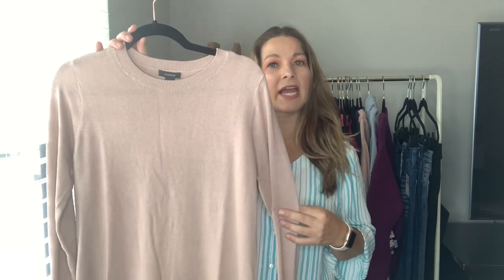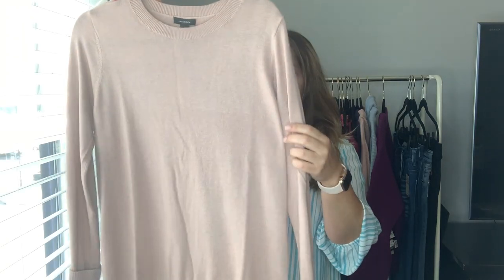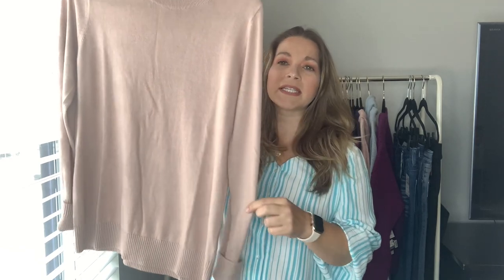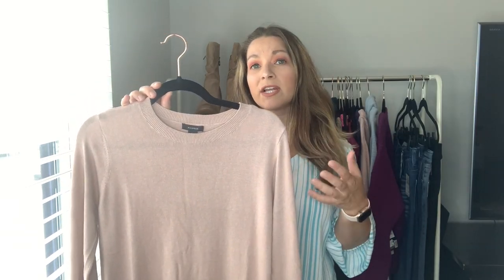The last sweater is from Halogen — a really nice lightweight sweater, great for layering under blazers and cardigans. I got it in pink but it comes in a lot of other colors. It has a nice crew neck with ribbing at the neckline and at the bottom. It is a thinner sweater but it's soft, and I think it's a really great option if you're looking for a lightweight sweater to wear with ankle pants or to layer. I'd also wear it by itself with jeans and booties.